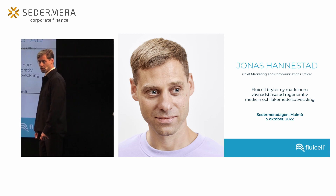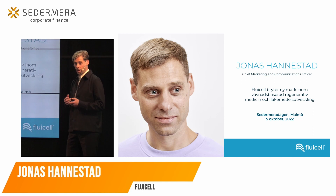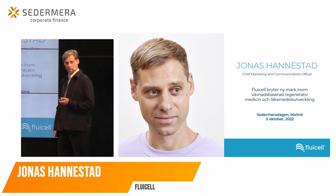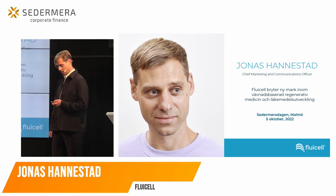I'm Jonas Hannestad and I'm here to present Fluicell's technology – not only to do research in life science, but also to break new ground for medicine and drug development.